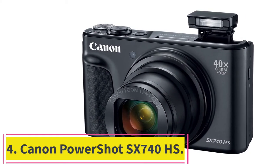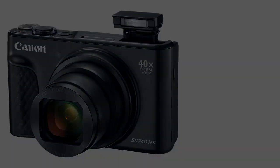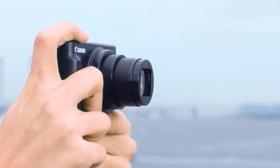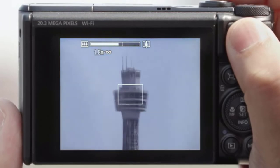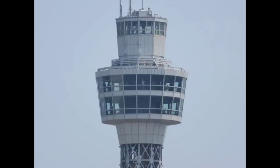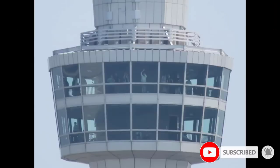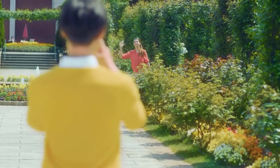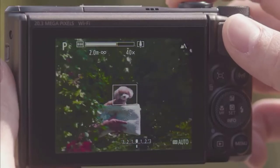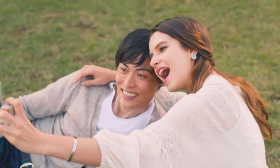At number four: Canon PowerShot SX740HS. For vloggers on a budget, you can't do any better than the Canon PowerShot SX740HS. Canon's latest travel zoom compact camera offers spectacular performance perfect for vloggers on the go. Impressively small, the camera easily fits in pockets and purses. The 20.3 megapixel CMOS chip wins rave reviews for daytime shooting. Like any compact camera, nighttime shooting can be challenging, but the Canon performs comfortably above competitors in its price range.